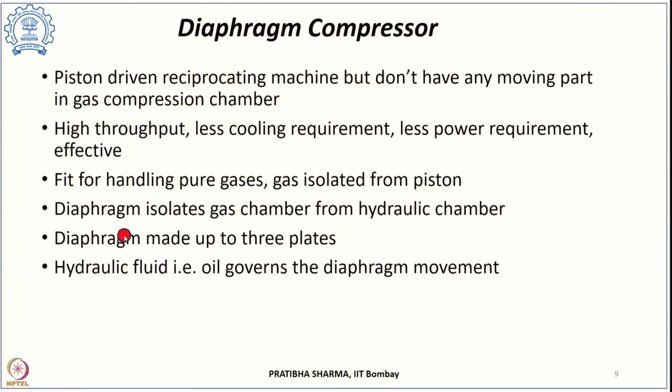The diaphragm is a metallic membrane consisting of three plates. The process plate faces the hydrogen side, the hydraulic plate faces the hydraulic oil side, and the middle plate provides structural strength and prevents hydrogen leakage. The hydraulic fluid used is oil, which governs the movement of the diaphragm.